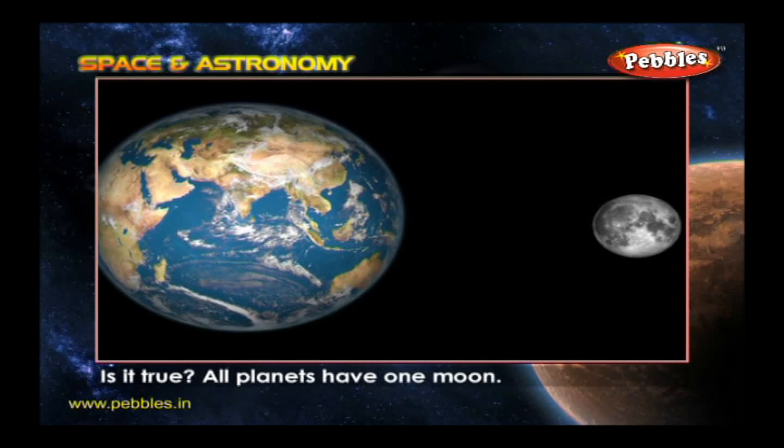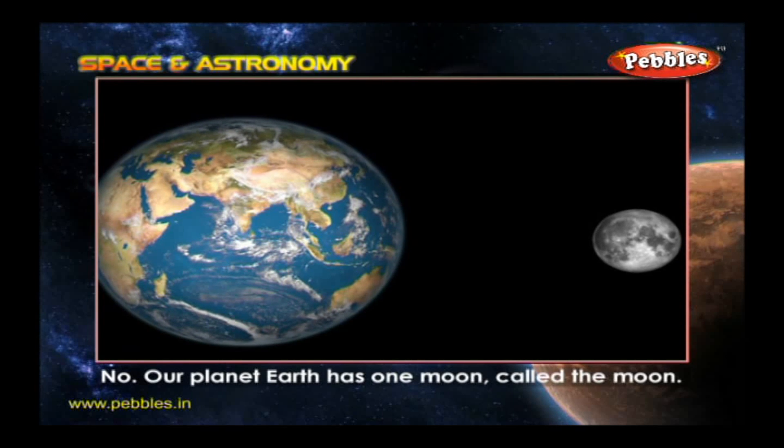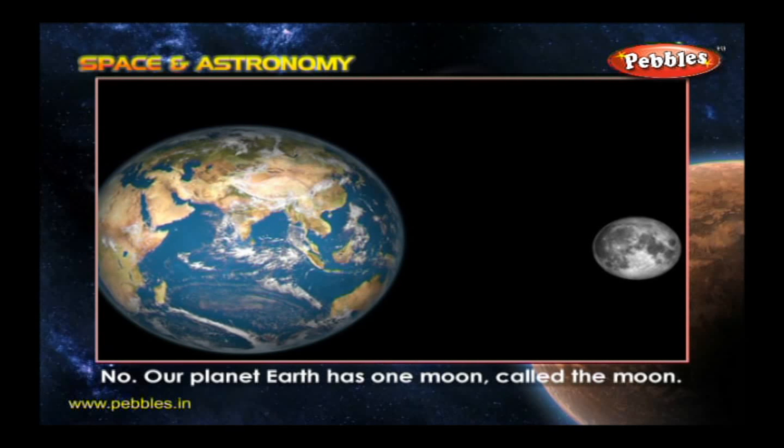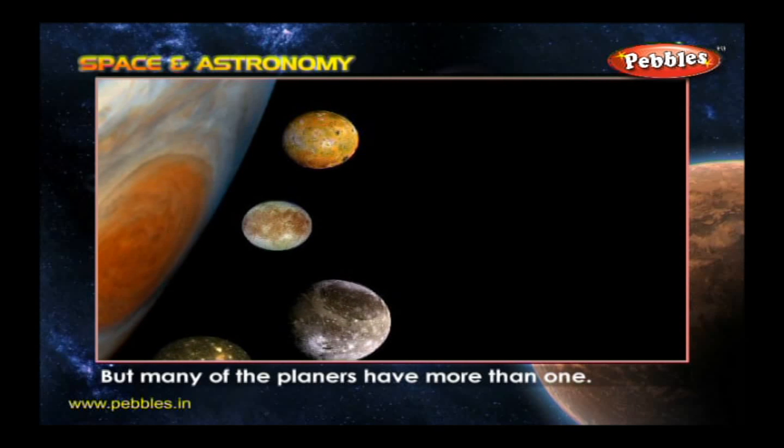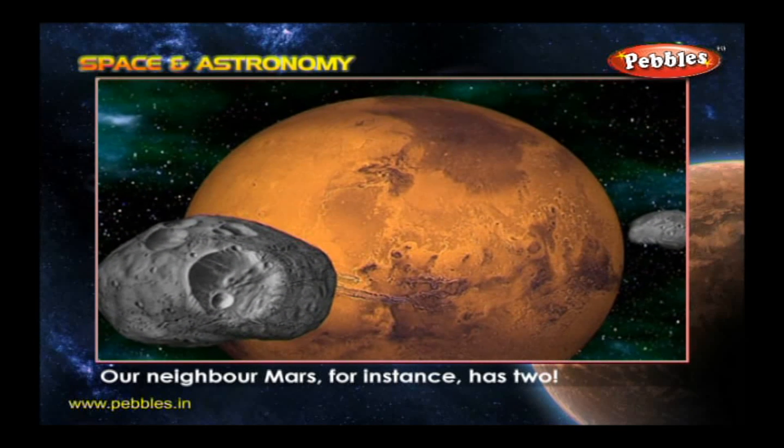Is it true all planets have one moon? No. Our planet Earth has one moon called the Moon, but many of the planets have more than one. Our neighbor Mars, for instance, has two.